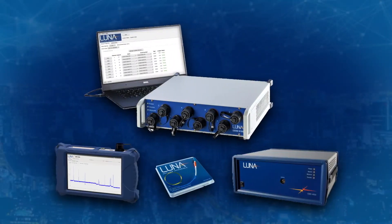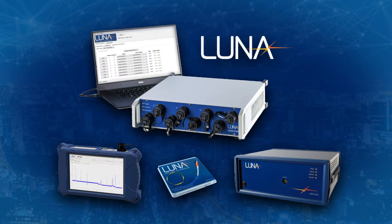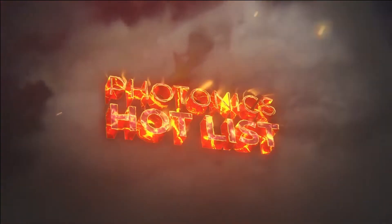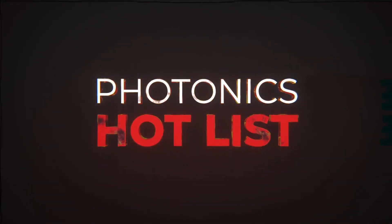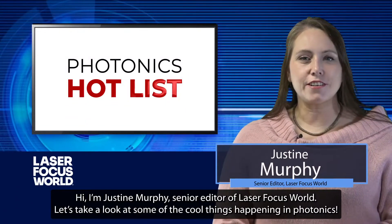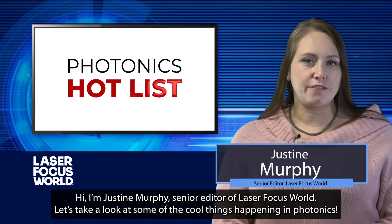This episode of Photonics Hotlist is brought to you by Luna Innovations, enabling the future with fiber. Hi, I'm Justine Murphy, Senior Editor of Laser Focus World. Let's take a look at some of the cool things happening in photonics.